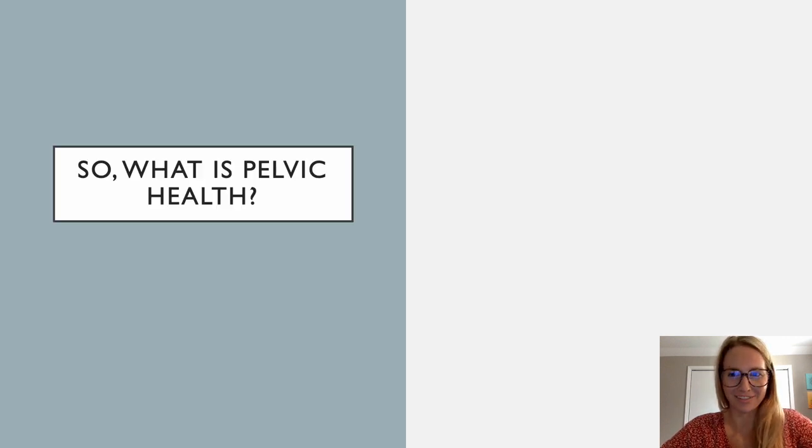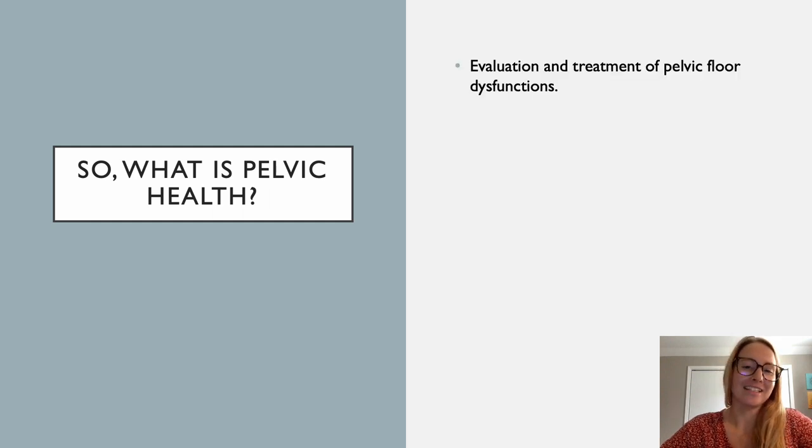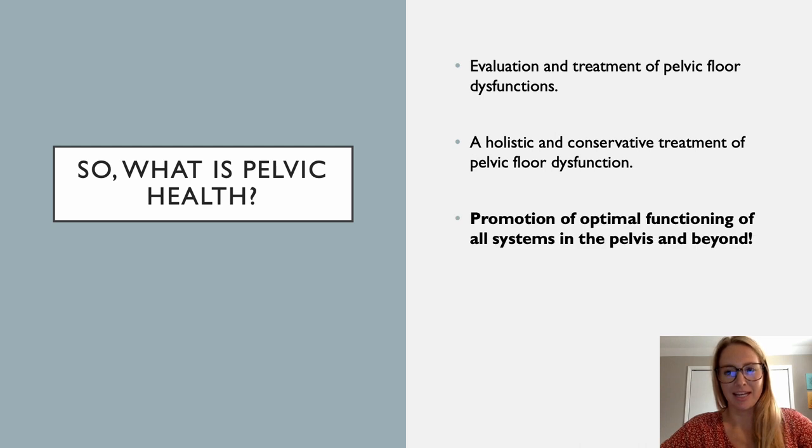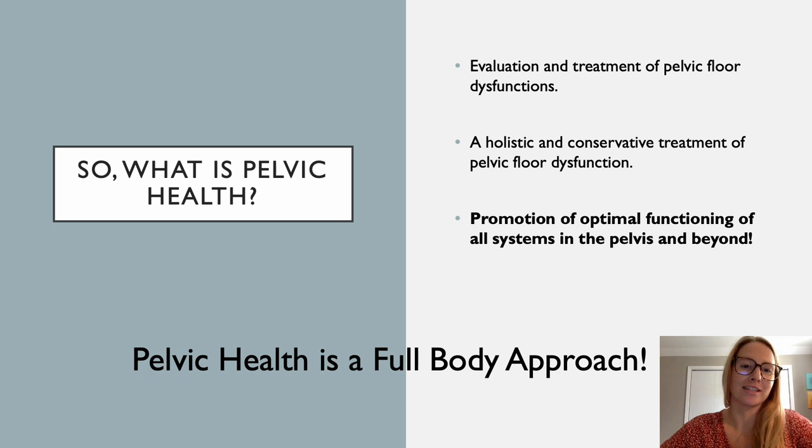So, what is pelvic health — the million-dollar question. It is the evaluation and treatment of pelvic floor dysfunction; a holistic and conservative treatment of pelvic floor dysfunction. And most importantly, it's the promotion of optimal functioning of all systems in the pelvis and beyond. I really want to stress that pelvic health is a full-body approach. Especially as OTs, we look at everything — the mind, the body — we're looking at the person from head to toe, their posture, their daily routines. It really is a holistic approach.